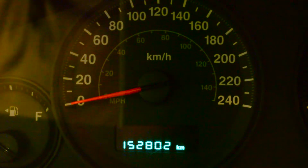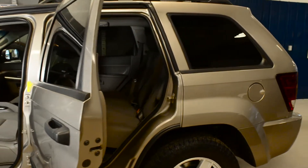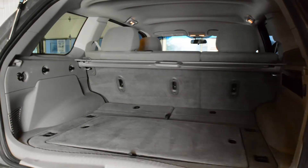With 152,000 kilometers on it, this vehicle runs smoothly. The gray interior seats five in total, with two front bucket seats and a split bench for the rear. The spacious trunk gives you plenty of extra room as well.